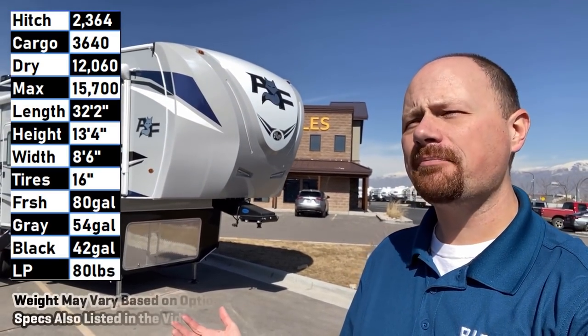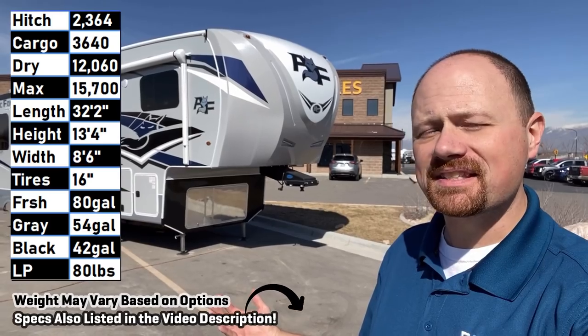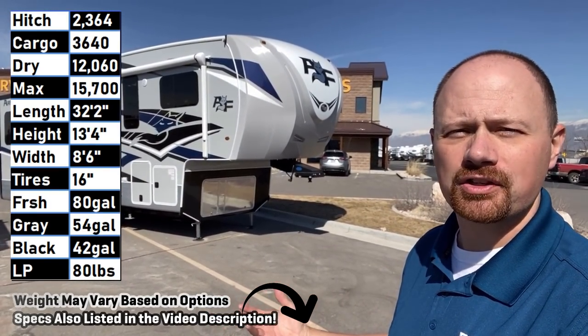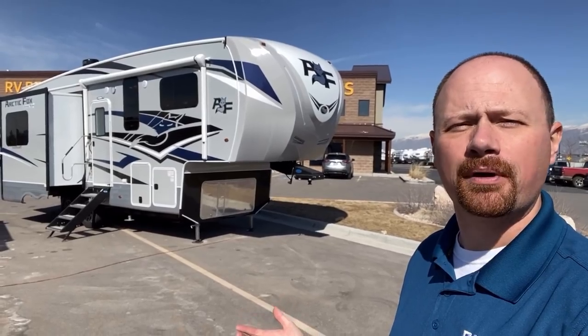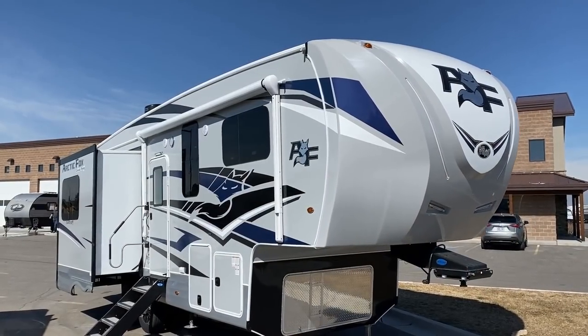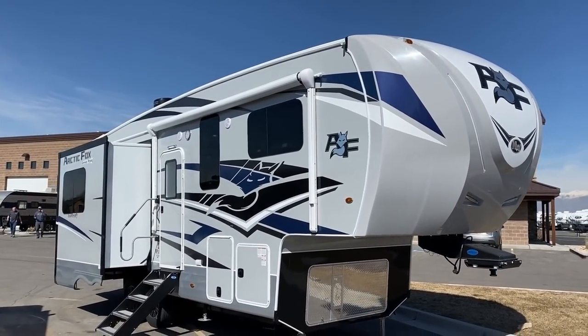Hey everybody, Josh the RV Nerd here with Bish's RV, with a mid-size Arctic Fox fifth wheel. I've brought you a couple of trailers and one of their bigger fifth wheels - figured I'd bring you something in between, the mama bear, baby bear, papa bear kind of arrangement, and let you folks tell me which one you like best and why.